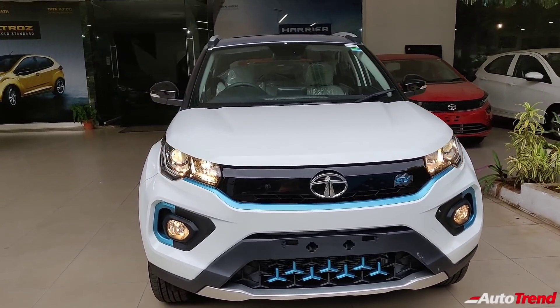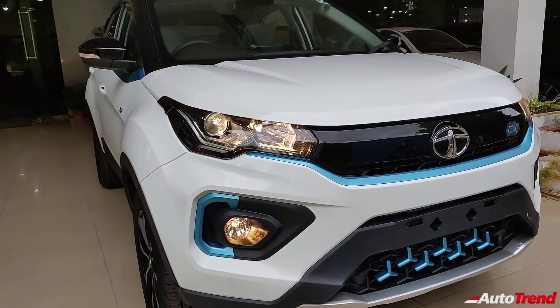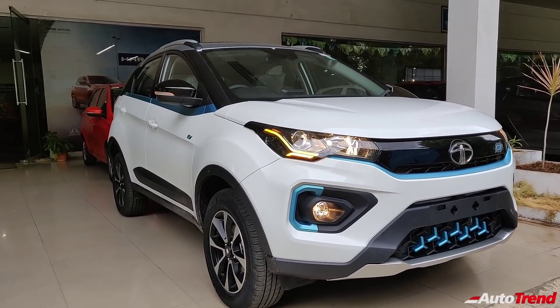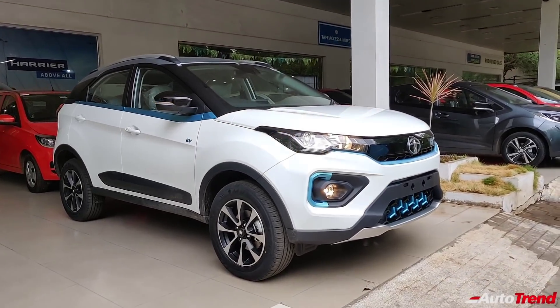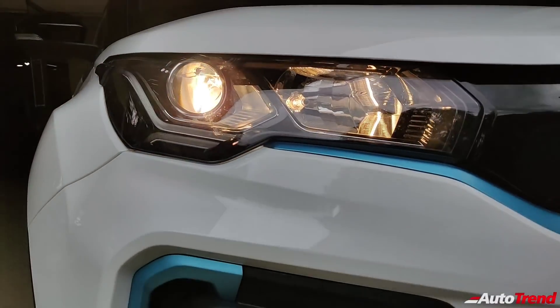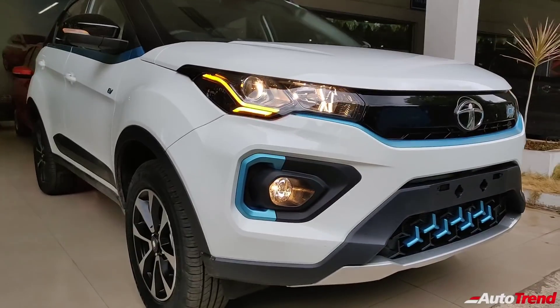You may have seen my detailed review of the regular XZ Plus variant of the Tata Nexon EV, while this here is one variant above that. Now at first glance, you may not notice any difference between the XZ Plus and this one. However, there are significant differences in terms of features. First of all at the front, you get to see the very same projector headlamps with LED DRLs which also double up as the turn indicators. You also get cornering fog lamps from the XZ Plus variant.